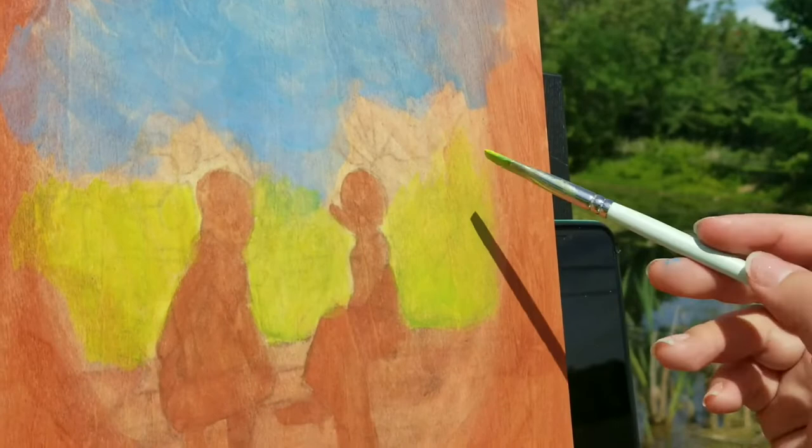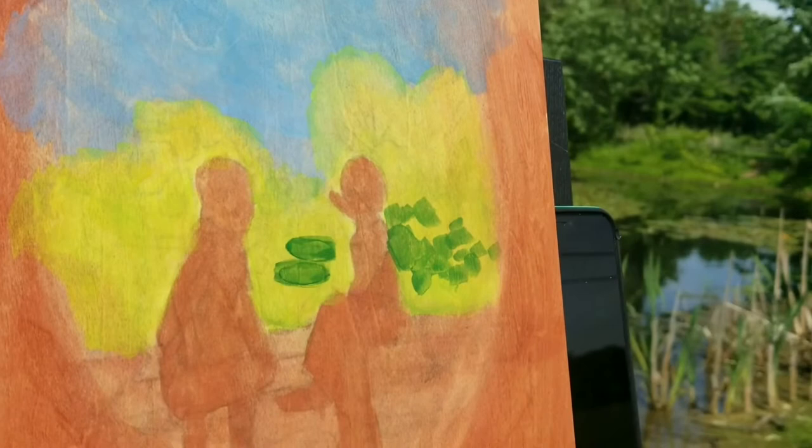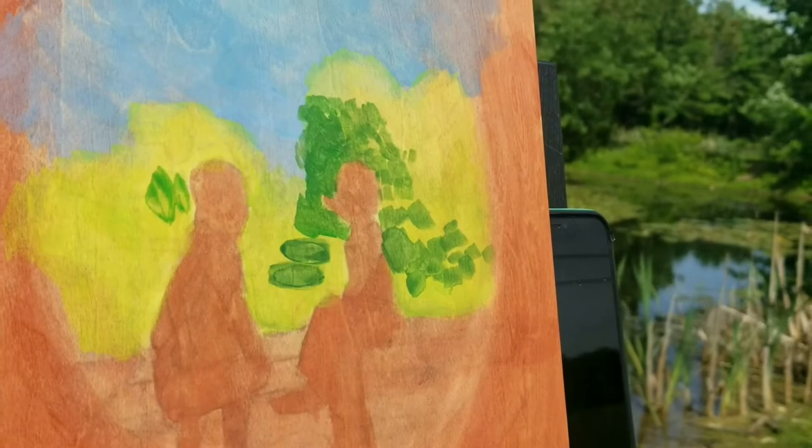It was a beautiful day and I found this perfect little spot with this little pond here. I just love the sounds of nature. It was very relaxing. I'd highly recommend it if you get the chance to take some time to paint outside this summer.